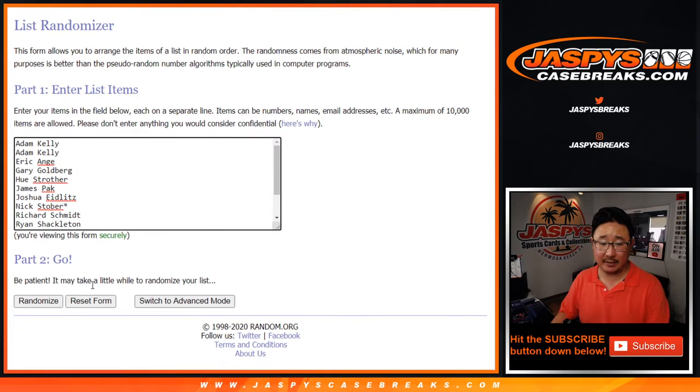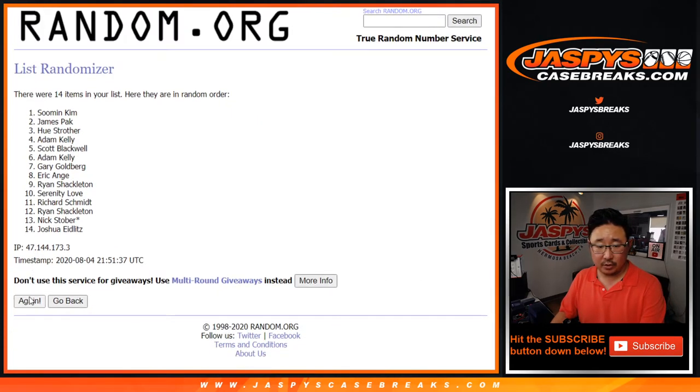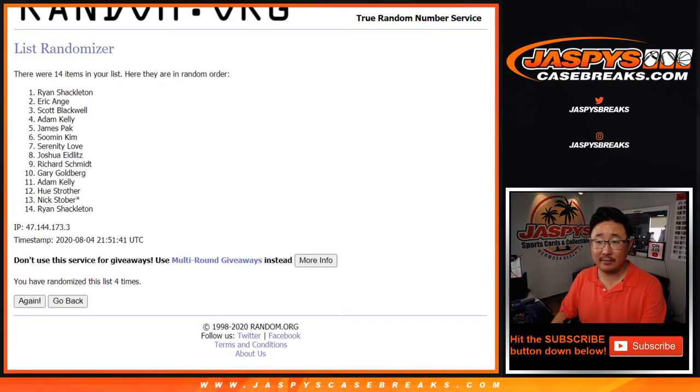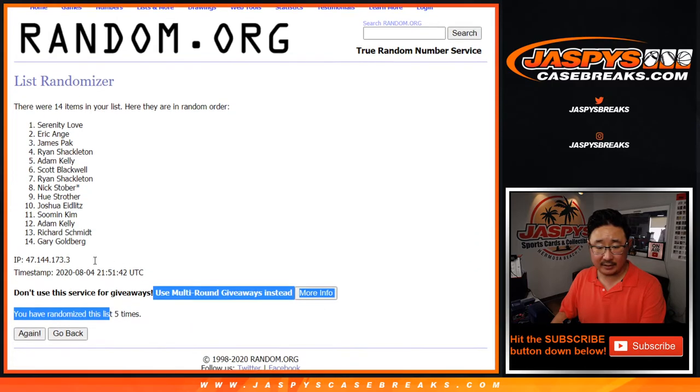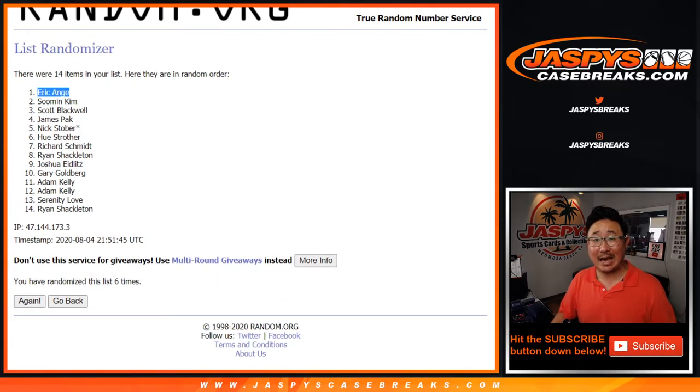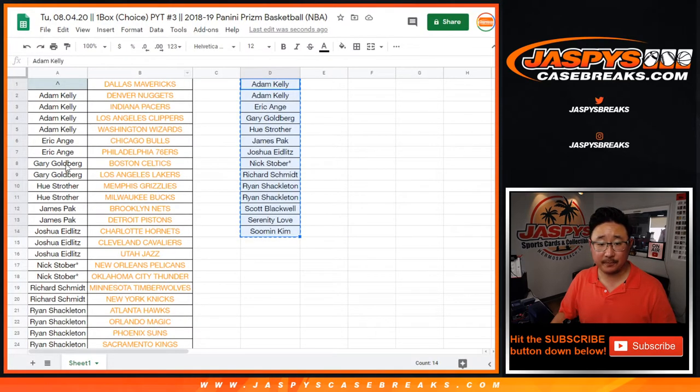One and a five, six times — name on top gets it. After rolling six times, that's EA. There you go, EA — you have the Mavs in this one.